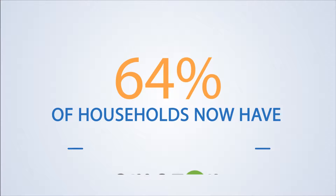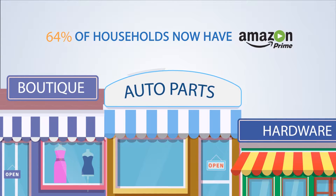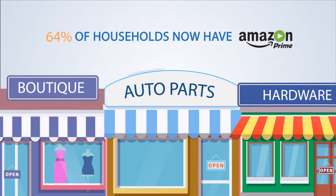According to Forbes, 64% of U.S. households now have Amazon Prime. That's more than 80 million Amazon Prime members and growing.